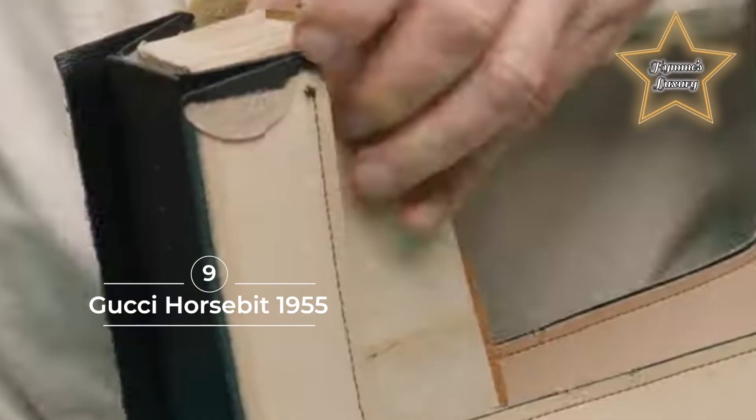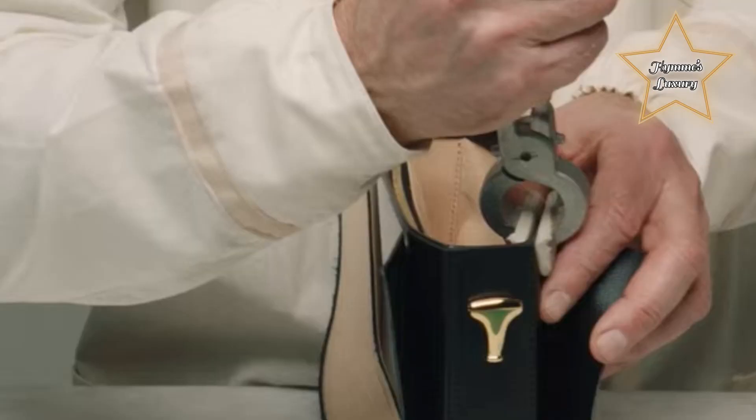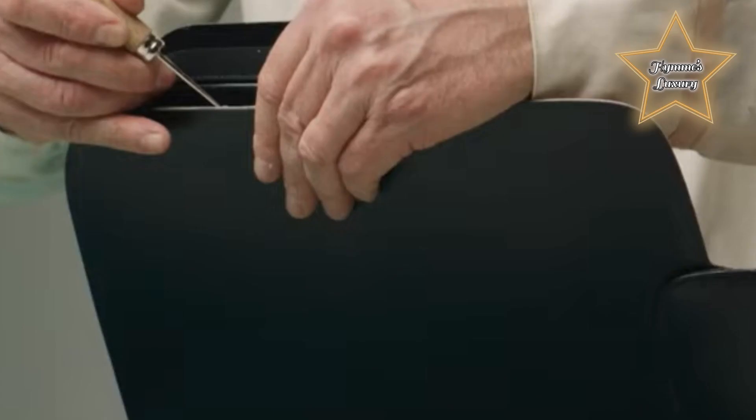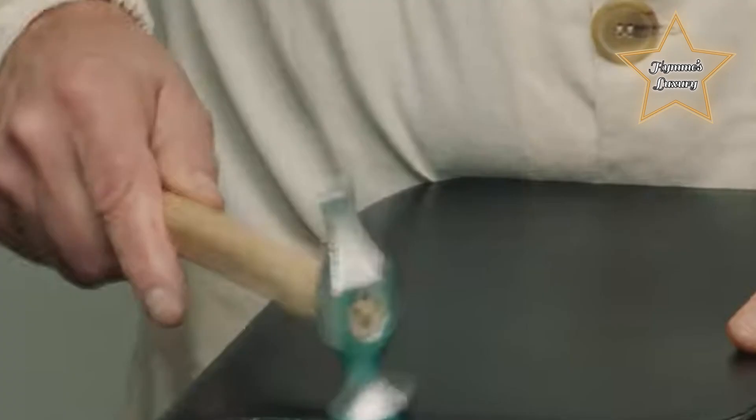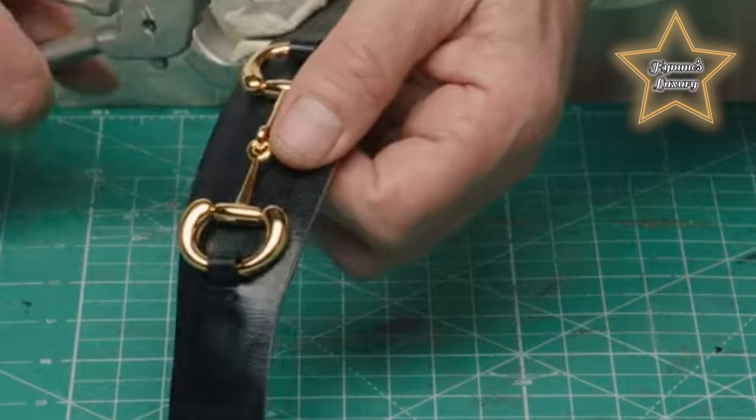Number 9: Gucci Horsebit 1955. A nod to the brand's equestrian heritage, Gucci's iconic double ring and bar design takes front and center in this shoulder flap bag. Utilitarian yet fashionable, it is truly a timeless staple that just oozes with vintage charm.